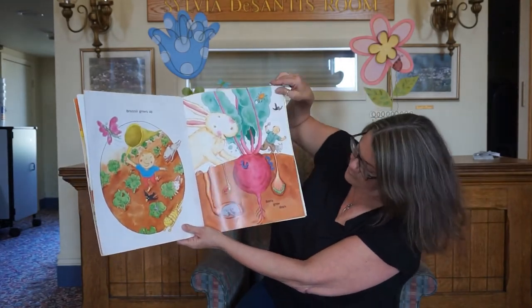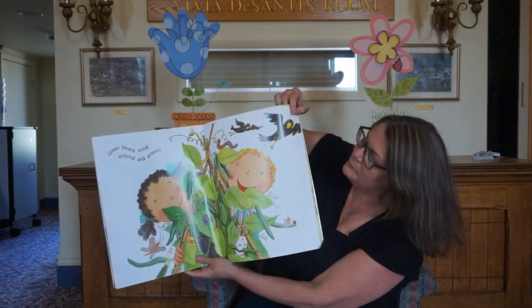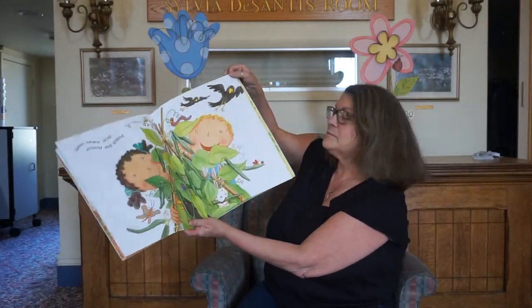Broccoli grows up and beets grow down. And green beans wind around and around. I like green beans. Do you like green beans?